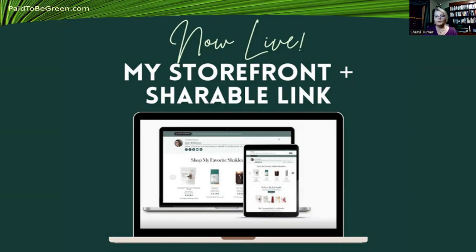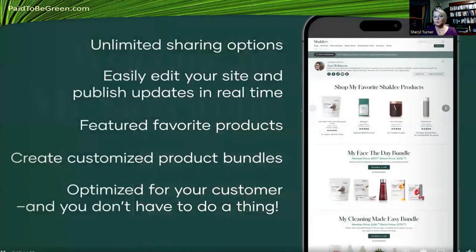Now I'm going to talk about our storefront. We've got shareable links and wonderful high tech. The owner of Shackley was a tech guru — 30 years ago he owned beauty.com, so this guy is way ahead of the curve. He has invested tens of millions of dollars in our personal websites, and they've become powerful websites. You have unlimited sharing options. You can easily edit your site and publish updates in real time. I went in and put my Facebook groups into my personal website, and when I clicked on my cart, they showed up instantly. That's power, and it would cost a fortune to develop in any other industry.